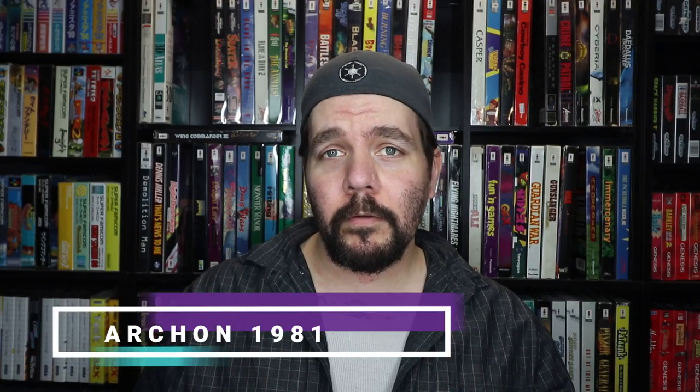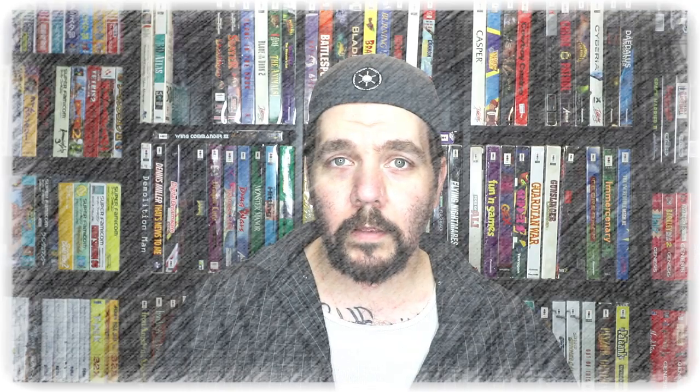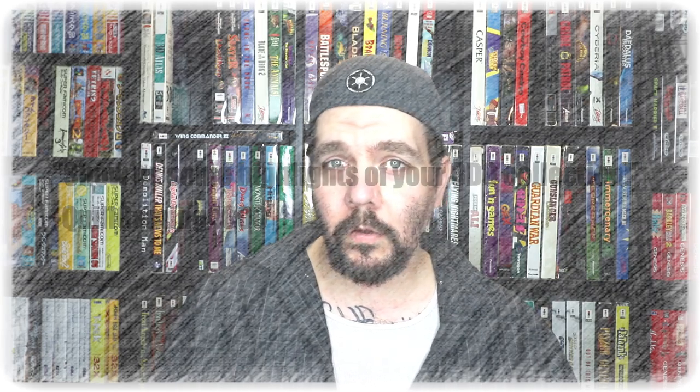Today's video request comes from QuillGaming4000 on Instagram. Do you want to help shape my content? I want to make stuff you guys want to watch. So join me on Instagram at Archon1981, where you can give me that feedback, or tell me how I'm not really a gamer or whatever. Quill writes: show us some highlights of your 3DO collection.